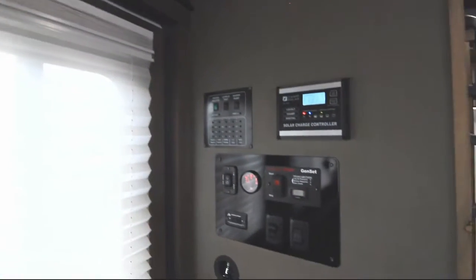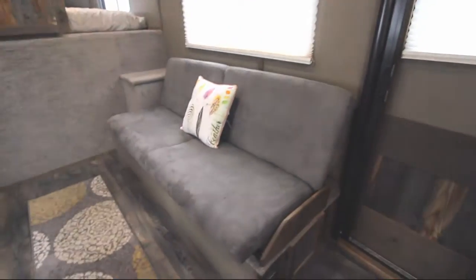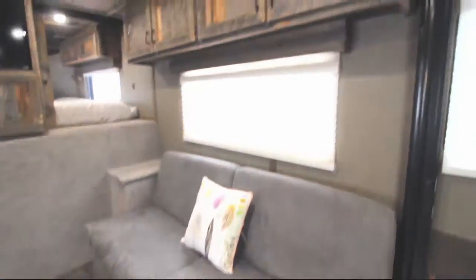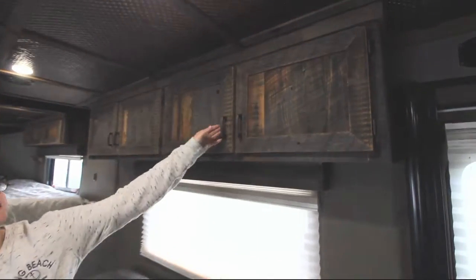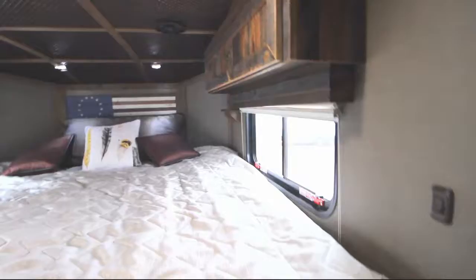Inside you have Trails West premium Elkhorn interiors. There's also a Zamp solar control panel that is pre-wired into the trailer's electrical system. That sofa also makes into a bed and there's a nice amount of storage above the sofa.